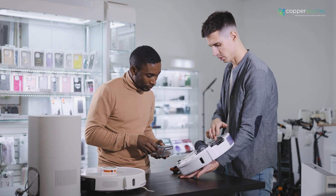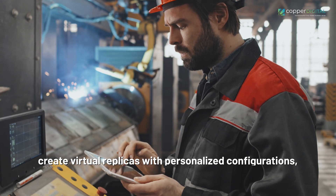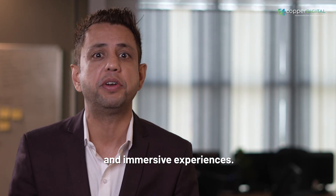By capturing customer preferences, manufacturers create virtual replicas with personalized configurations, delivering tailor-made offerings and immersive experiences.